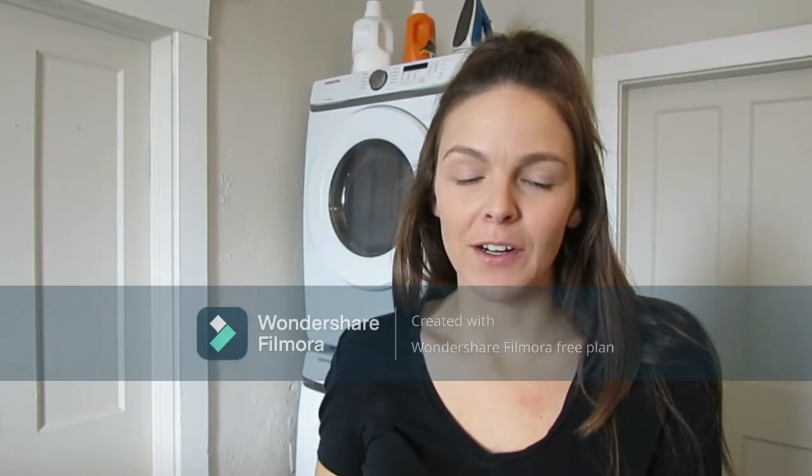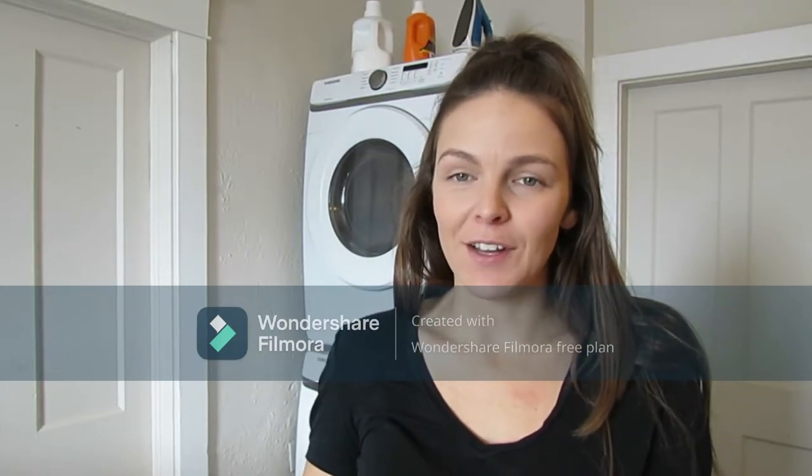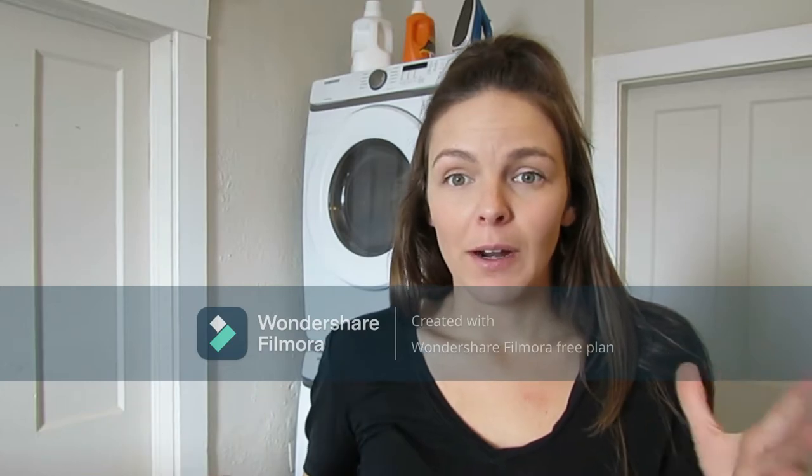Hey there! I'm Courtney with RCK Living and a full-time homemaker. Here you will find the projects and routines that I get myself into and hopefully give you some ideas to inspire you. Today we are going to talk about my laundry routine and how I got to the point where I am now.